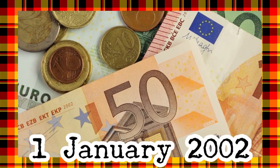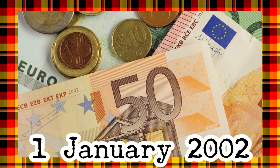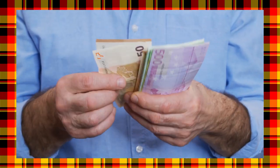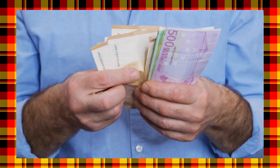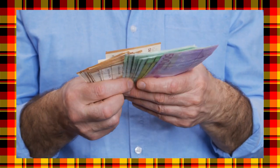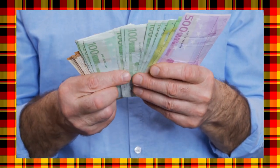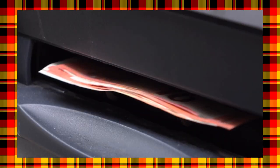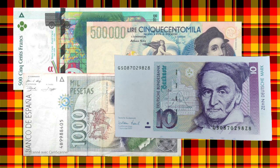Then, on January 1st, 2002, Euro banknotes and coins were finally introduced. From that day onwards, when you bought something with D-Mark banknotes or coins, shops would only give you change in Euro banknotes and coins, using the previously said exchange rate, of course. Banks and ATM machines also began only giving out Euros, and within a few weeks, almost all of the francs, gilders, pesetas, liras, and D-Marks had been replaced.